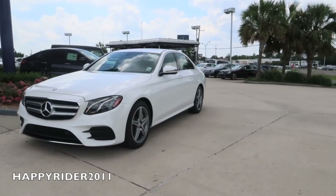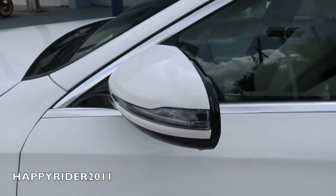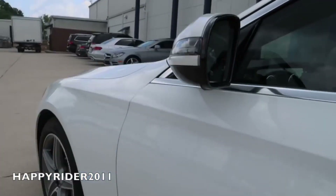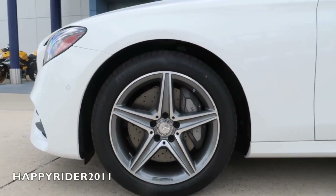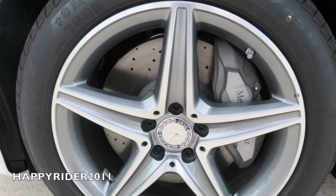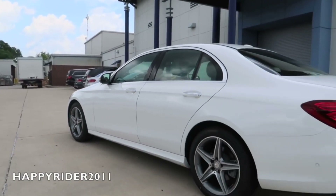Moving over to the side, the side-view mirror has an integrated LED turn signal light, power-adjustable feature including power folding, auto-dimming function, and the optional blind spot assist — a very good safety feature that helps the driver when changing lanes. Here's a quick look at the underside. This specific model features the 18-inch AMG five-spoke wheels. Behind the wheels there's the attractive brake caliper with Mercedes-Benz lettering. All four wheels are equipped with adaptive brake technology, anti-lock braking system, brake assist system, and tire pressure monitoring system.